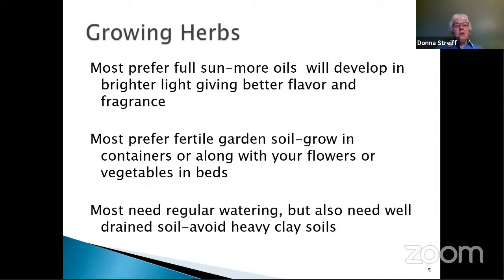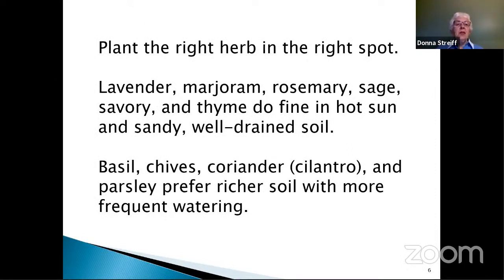Let's talk about growing herbs. Most of them prefer full sun. You get more oils developing in brighter light, and that gives better flavor and fragrance — that's what we use our herbs for. Most prefer fertile garden soil. They can be grown in containers or put in with your flowers or vegetables in beds. Most need regular watering but also need well-drained soil, so avoid heavy, compacted, or clay soils. You need to plant the right herb in the right spot, just like any other gardening — the right plant in the right place.